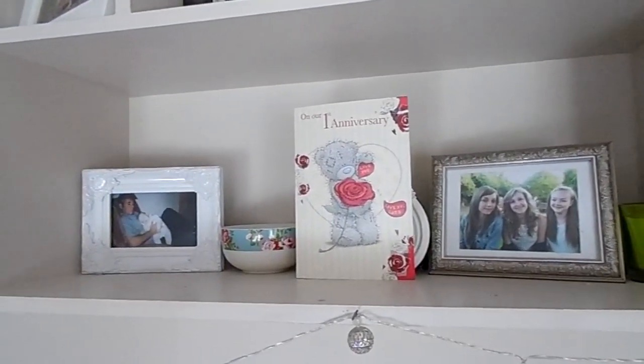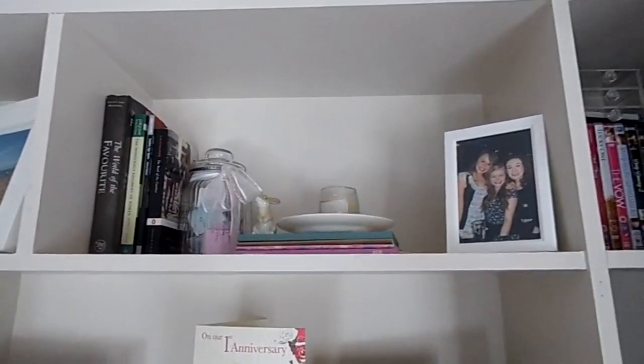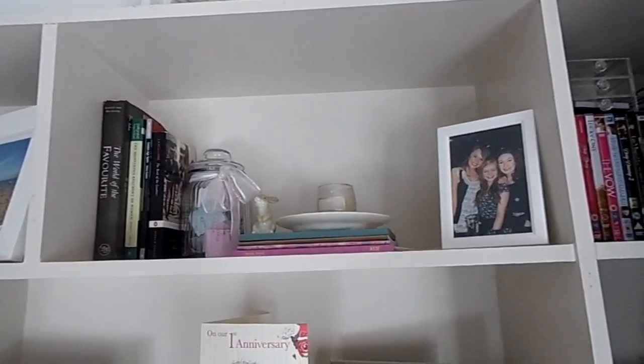Then we have some photos and an anniversary card, and we have my happy jar, some university books, some journals that I'm not using, and a photo.